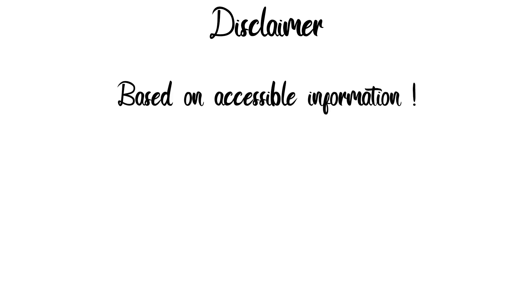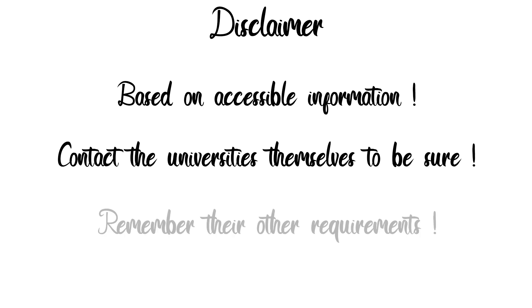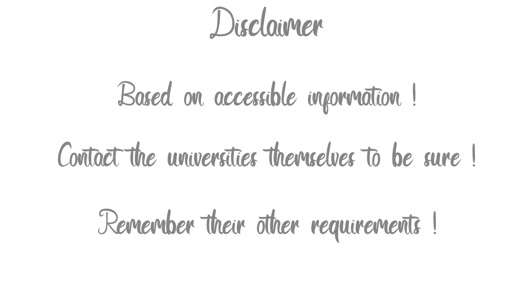This information is based on freely available information from universities and some based on direct contact with the universities themselves. The most reliable information comes from contacting the universities directly, so make sure you do that for university-specific questions. Also bear in mind that your UCAT score must work in conjunction with other requirements from each med school.